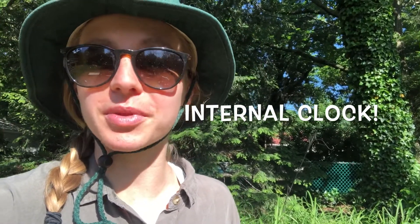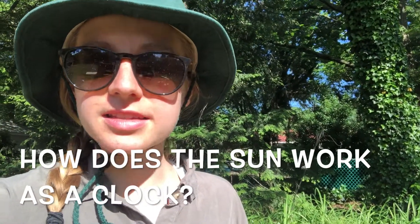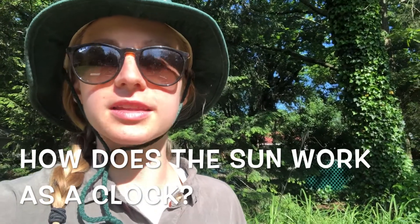Forestdale students, we are in the backyard again and we are taking a look at the Sun to notice its patterns. Now do we remember what the Sun does for plants? It is somewhat of an internal clock for plants and animals — also one of their needs. Now how do you think the Sun works as a clock for plants and animals?